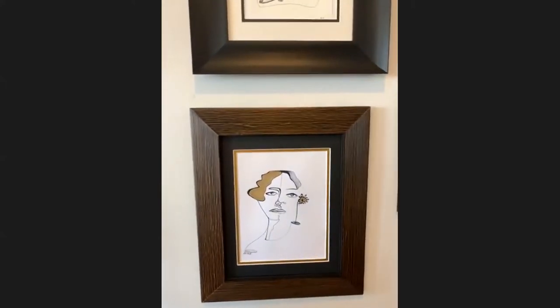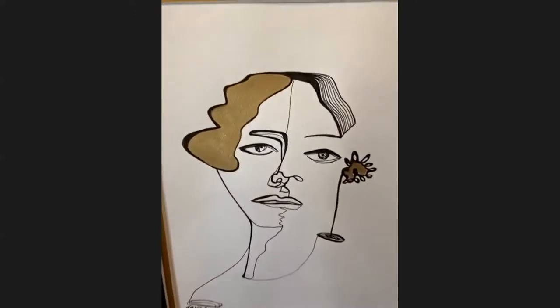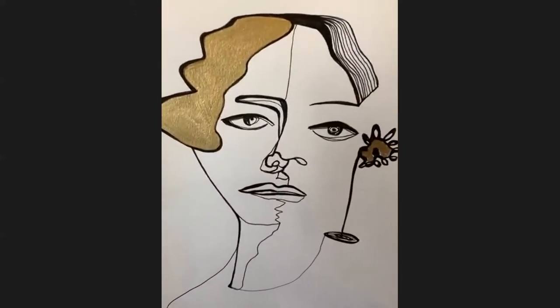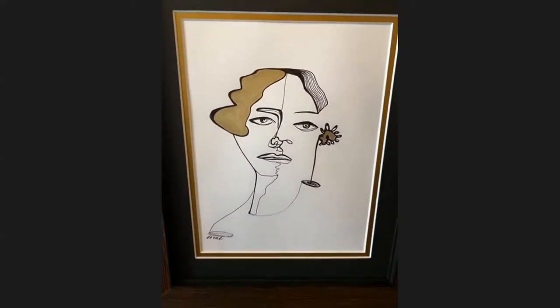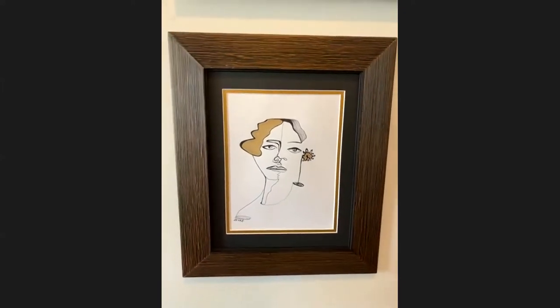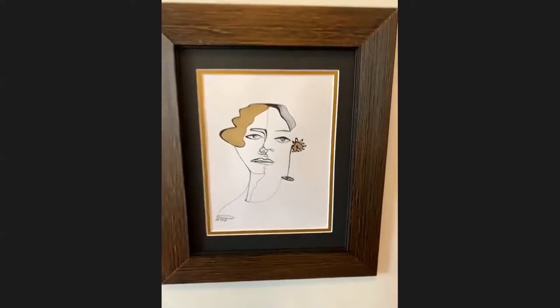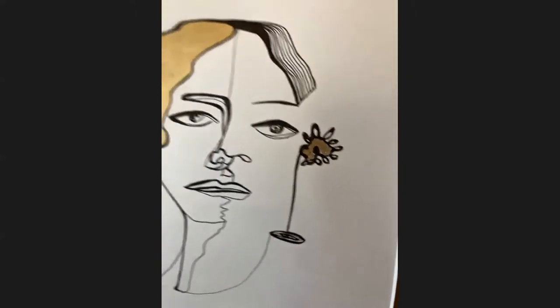Now this one I absolutely love. This is a recurring theme throughout the quarantine collection: this gold flower of hope. So you can see she looks very worried, kind of like she has the weight of the world on her shoulders. But yet there's the sprouting gold flower of hope, which I think we could all use during these times.